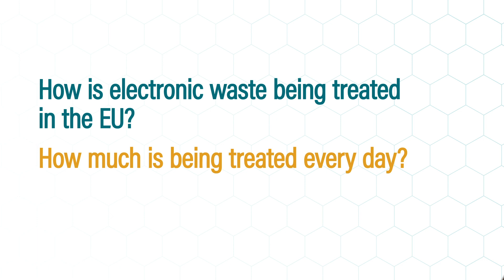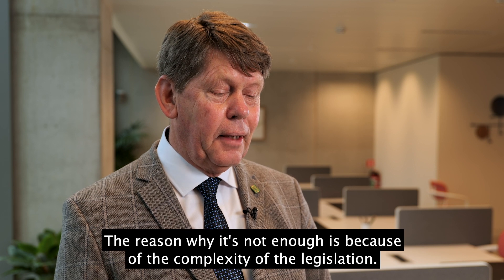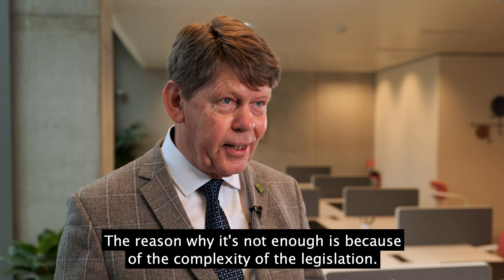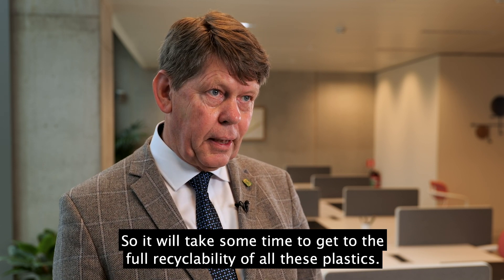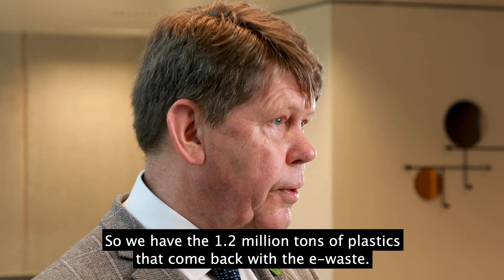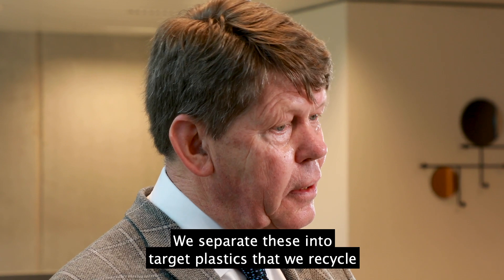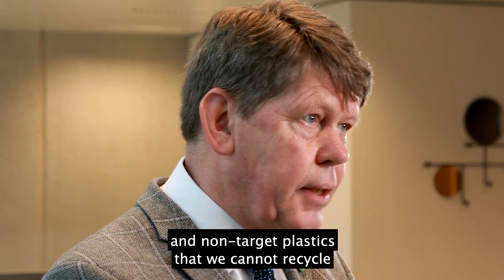The capacity in Europe for recycling these plastics is still not enough, and the reason why it's not enough is because of the complexity of the legislation. So it will take some time to get to the full recyclability of all these plastics — still quite a number of these plastics disappear. We have 1.2 million tons of plastics that come back with the e-waste.